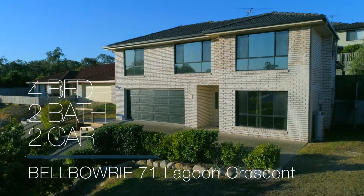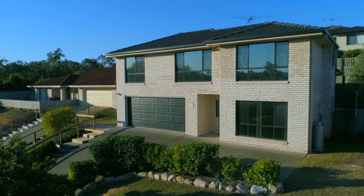Looking for a home that's low maintenance, close to transport, that you'll run a home business from? If so, then 71 Lagoon Crescent could just be for you.